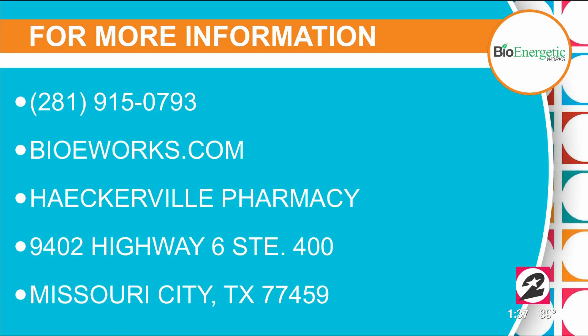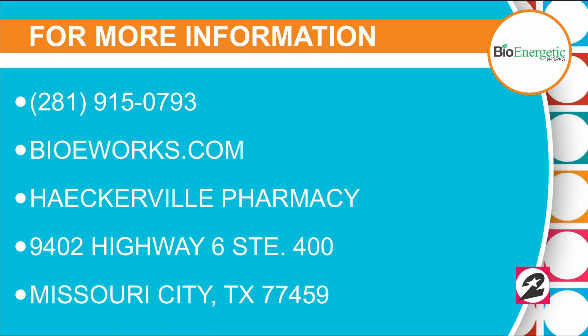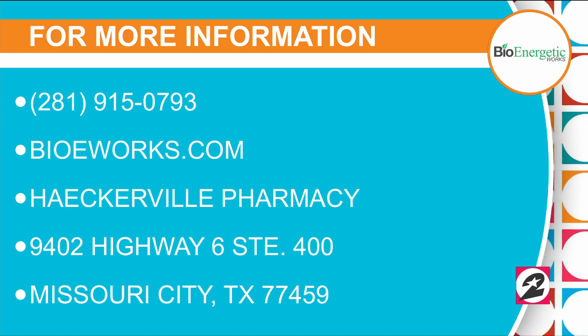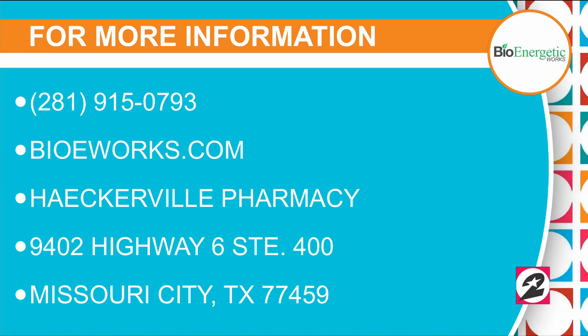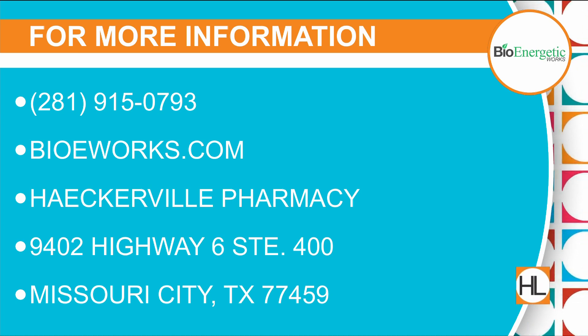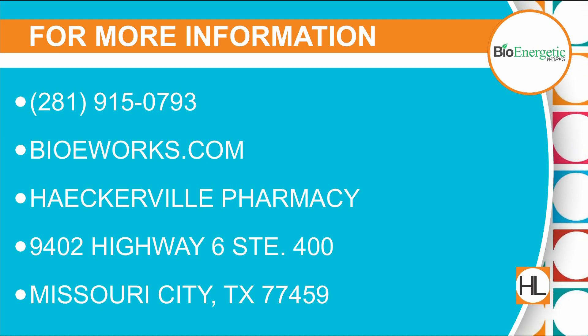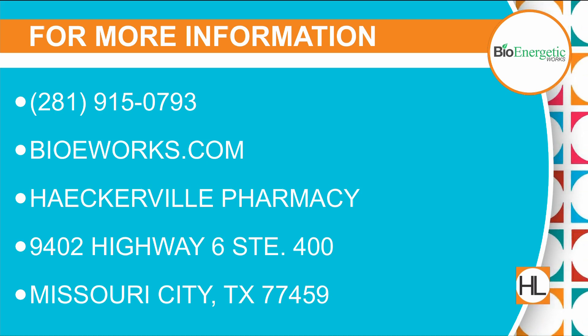Thank you so much, Dr. Farrell McClain — really interesting and fascinating. For more info on bio energetic works, you can call 281-915-0793, go online to bioworks.com, or visit the Hackerville Pharmacy in Missouri City.